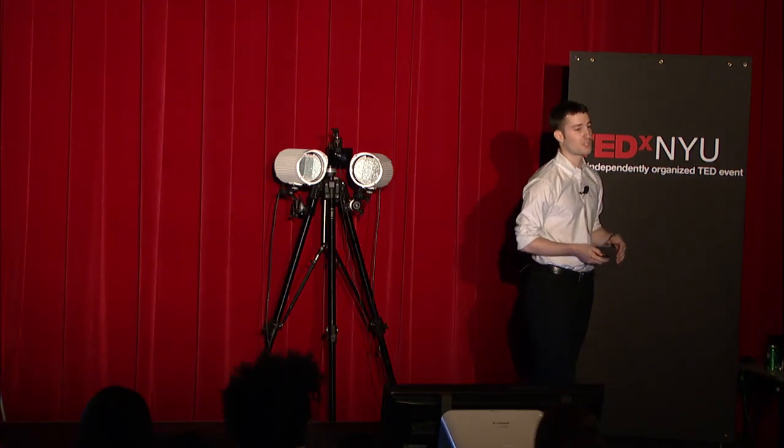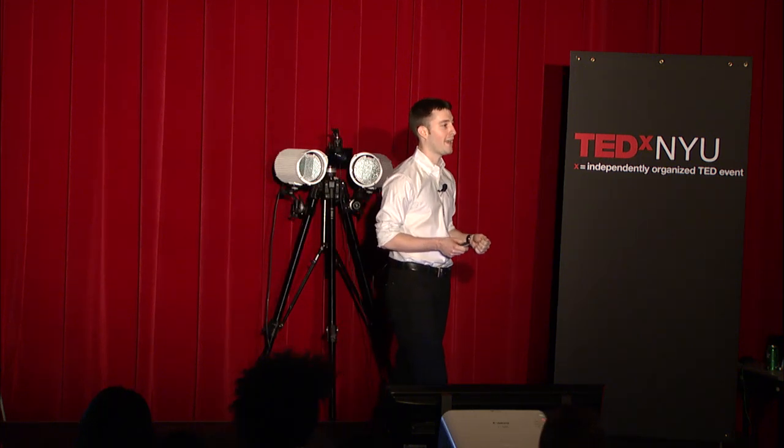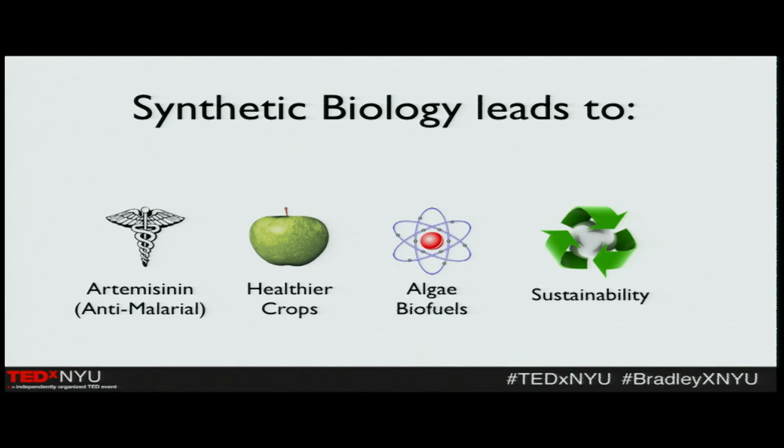One example is artemisinin, an anti-malarial drug that in nature is very difficult to acquire. You have to extract it from a plant, which makes its price incredibly high and it's not where it could be in terms of medicine. Recently, scientists at Berkeley have found a way of synthesizing artemisinin, which would make it much cheaper and allow us to treat large parts of the globe that right now we couldn't afford to treat. Similarly, in the food area, there's another of Dr. J. Craig Venter's companies seeking to synthesize organisms that actually protect crops, so they can survive and feed many people who would otherwise die of starvation if these crops were wiped out.